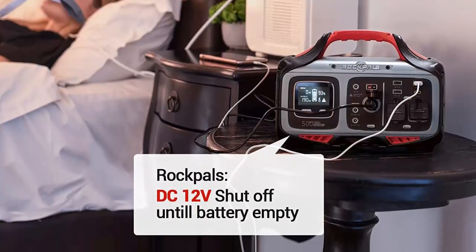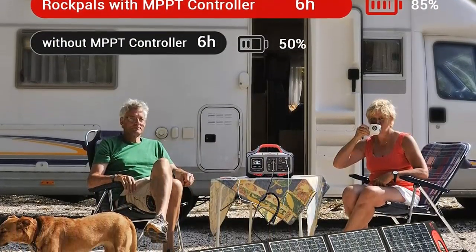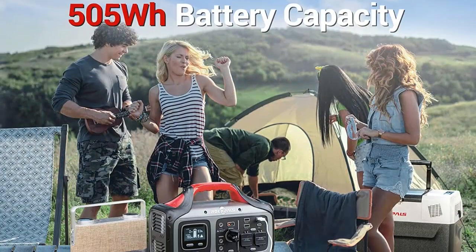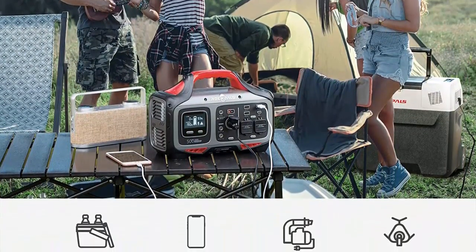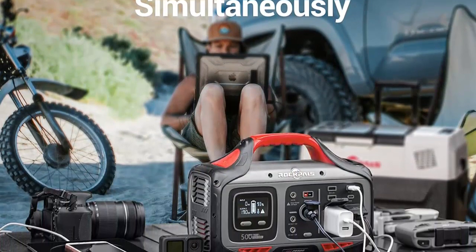Massive battery capacity: the Rockbulls 500W solar power station provides 505Wh, 140,400mAh of energy and enough juice to power all kinds of electronics. It can fully charge an iPhone 12 about 50 times, a MacBook 12 about 9 times, and a 60Wh drone about 7 times.